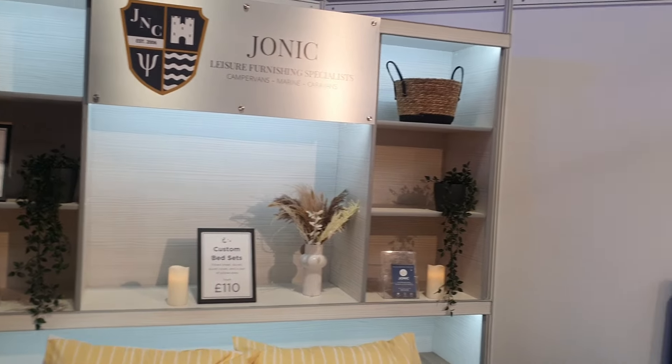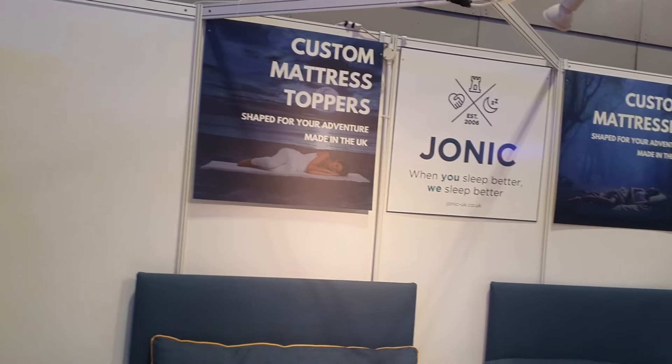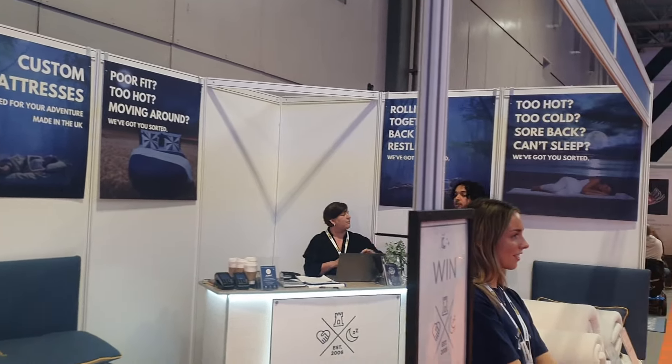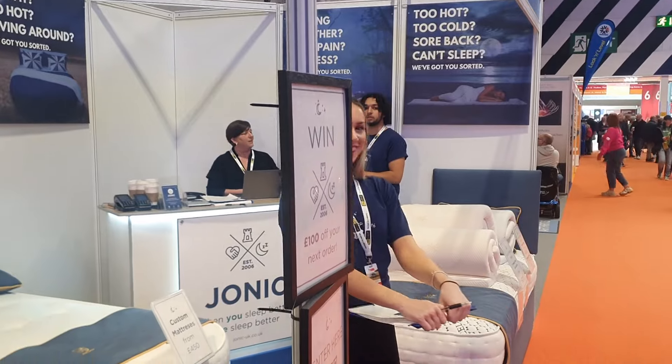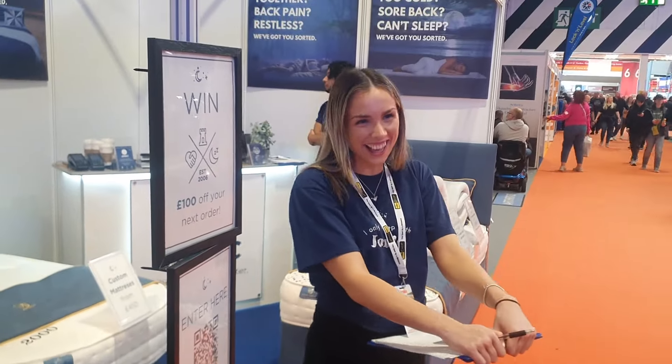I was interested to see this stand because Nicky does need a nice comfortable mattress. At the moment we use a mattress topper in our van, so it might be good to get rid of that and have a better mattress. She's hiding behind the post, that young lady!